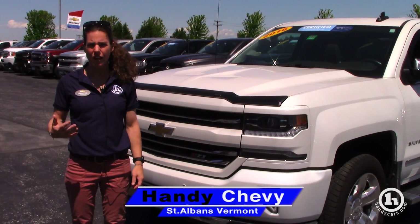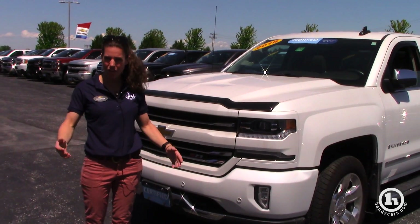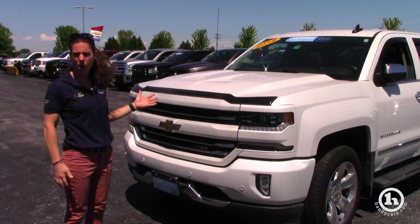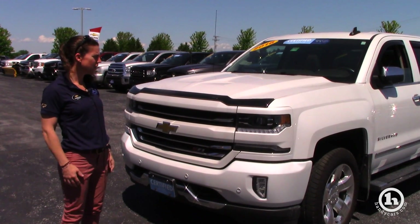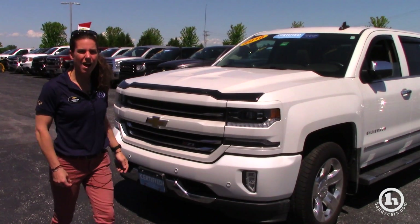Good afternoon Brian. My name is Christina and I'm gonna be your sales rep here at Handy Chevrolet in St. Albans. Thank you for contacting us and as you see here, this is the 2016 Silverado that you inquired about in the iridescent pearl tri-coat color, not the summit white.